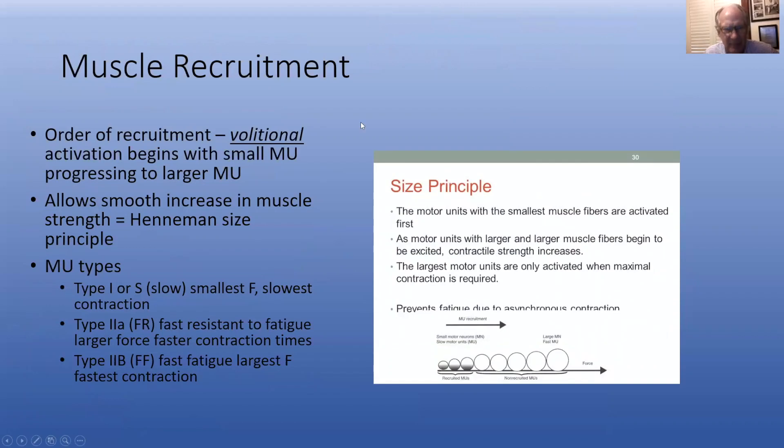Now let's talk about the second thing that I think is really important in why biofeedback works — this thing called order of recruitment. This is based on the Henneman size principle. When you have the fast twitch and the slow twitch muscle fibers working in tandem, when you make an isometric contraction, you start with the small motor neurons. As you get a stronger contraction, you build up to the large motor neurons and the fast twitch muscle fibers come into play.